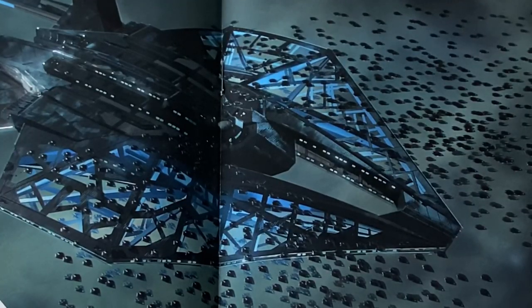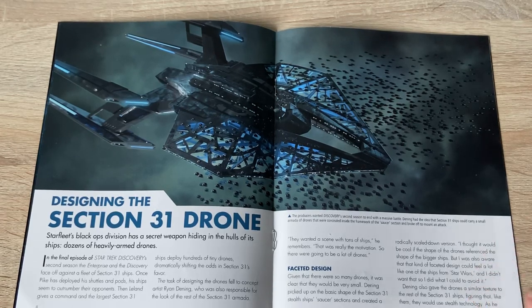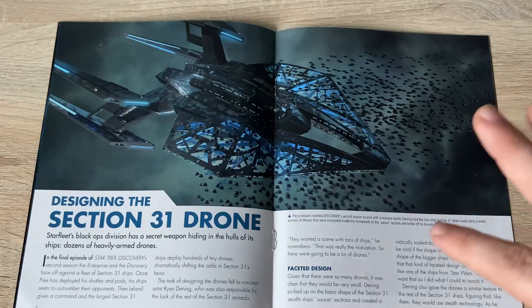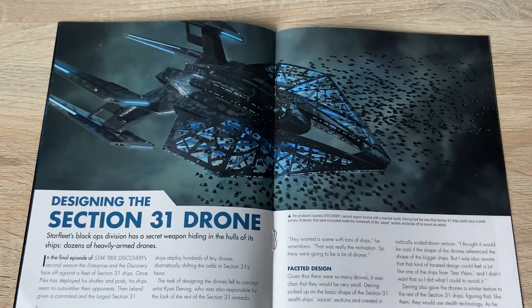So Starfleet's black ops division had a secret weapon hiding in the hulls of its ships — dozens of heavily armed drones. I love the idea. I think the battle scene got a little bit of a hot mess, with the kind of Tron bikes and the shuttles. I wish there was less, for better impact. But hindsight's 20/20.